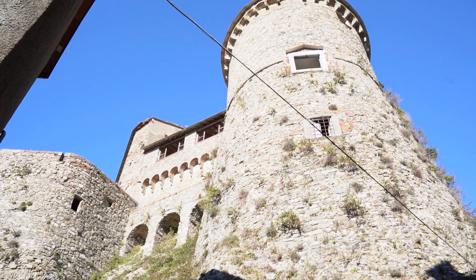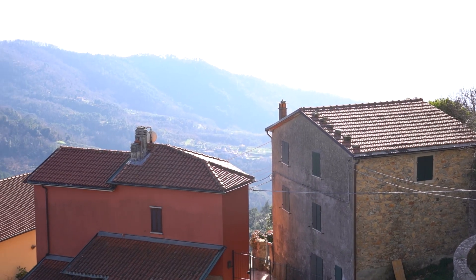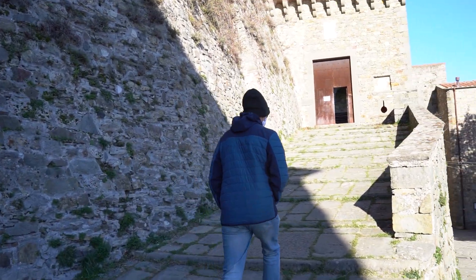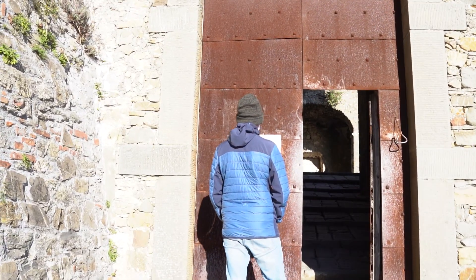I think we've come to the castle. Let's go and have a look inside. I think you probably have to pay an entrance fee. Tickets — five euros each.